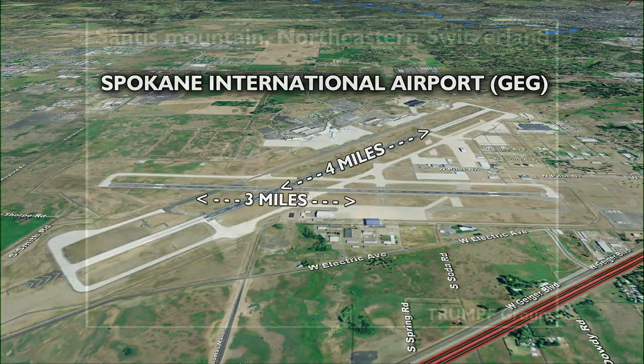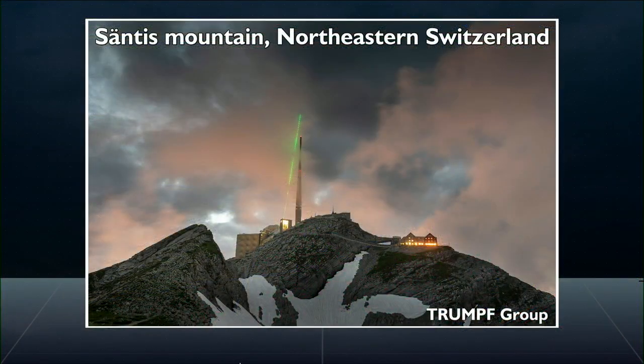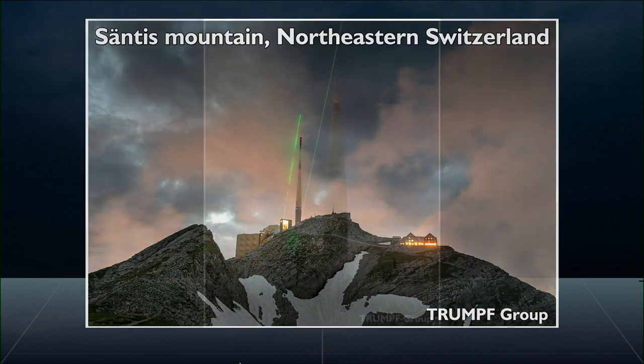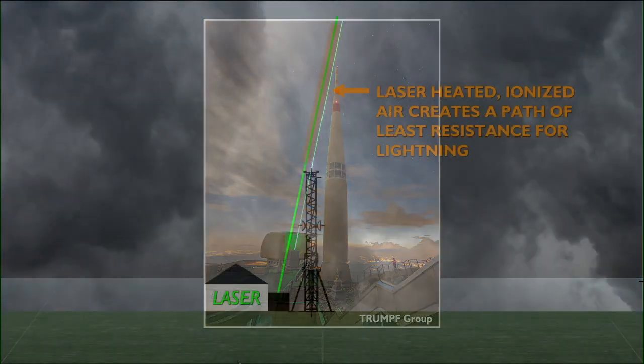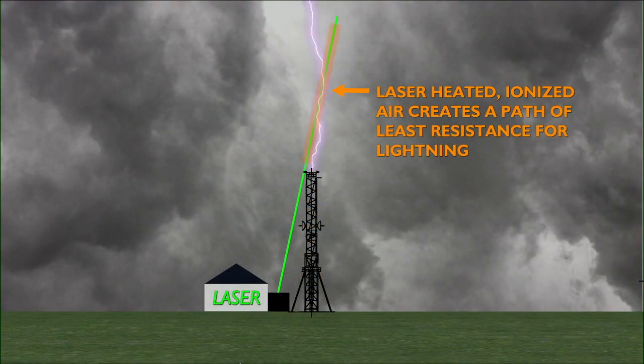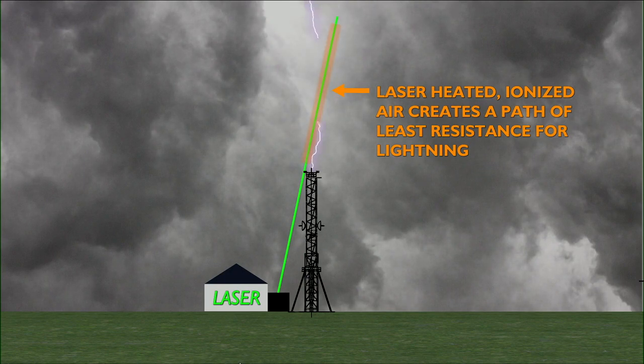But what if you could extend a traditional lightning rod using lasers? That is what a group of European scientists tried on a mountain peak in Switzerland. They pulsed a laser beam over the top of a radio tower on the mountain peak during thunderstorms. What the laser does is heat up the air passing through, creating a path that conducts electricity better than the surrounding air. During the experiment, lightning took the path created by that laser between the thunderstorm cloud and the tower four separate times.